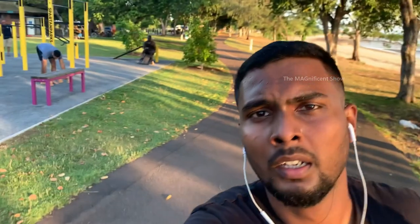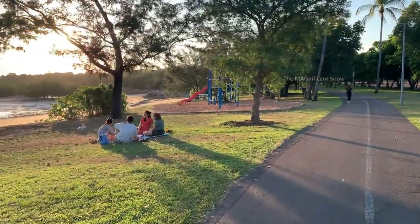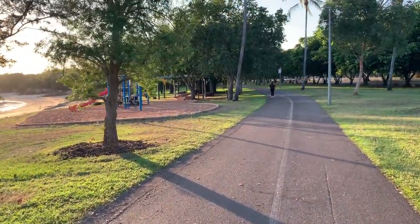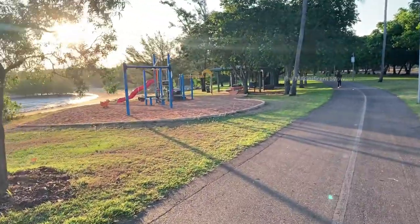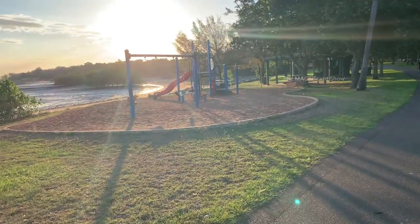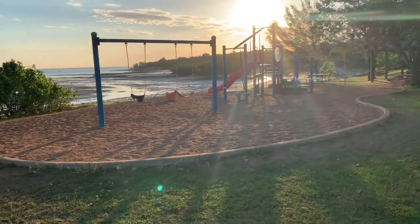Alright guys, that was a quick exercise session. Let's keep walking and see what else we can see along this beach. You can see a few people just sitting near the beach and relaxing. This walkway stretches about four kilometers along the beach. There is also a kids' outdoor playground along this beach.